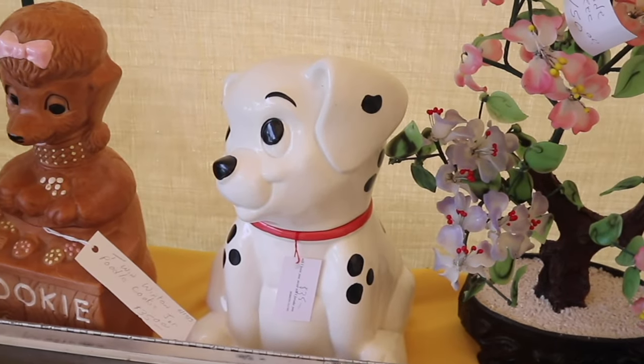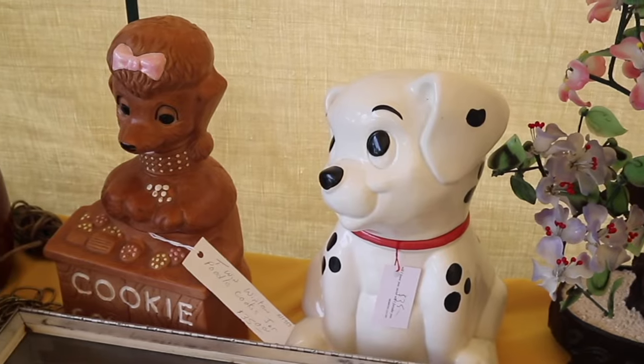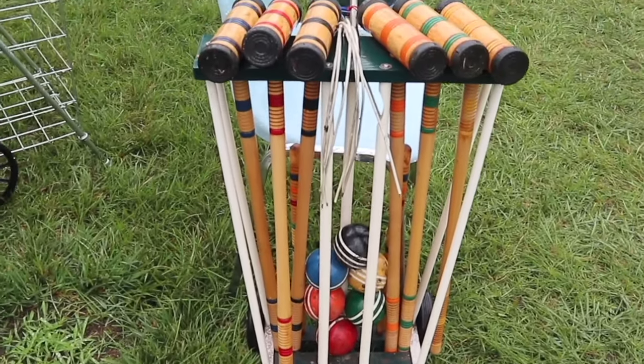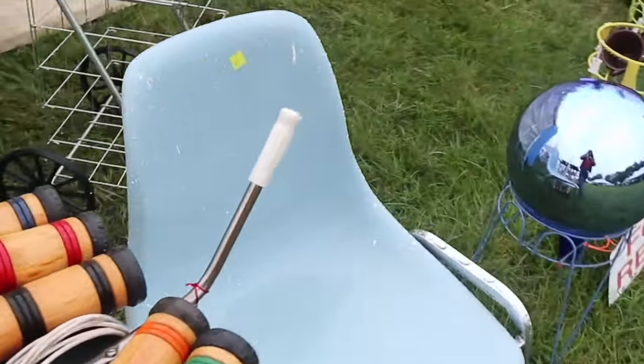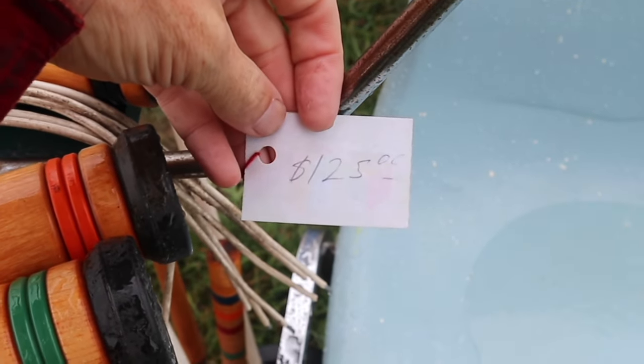Treasure Craft cookie jars for 1970s, 80s, and 90s Disney films, including 101 Dalmatians. Spring is here, and not everyone is a pickleball player. Wood croquet sets do very well — they need to have all the original balls and the wickets and everything else. This one's in pretty good shape from about 1970 at $125.